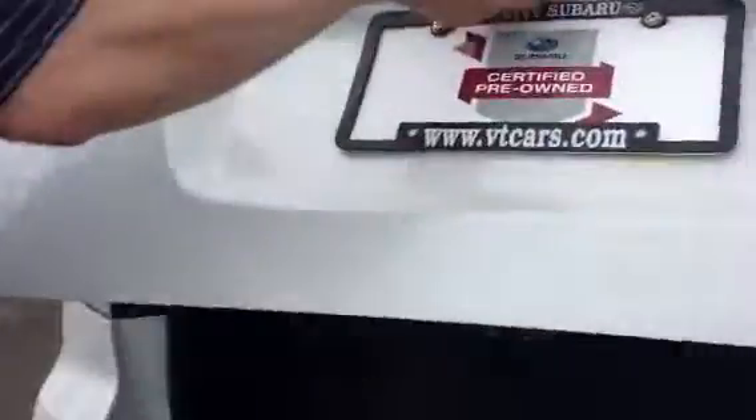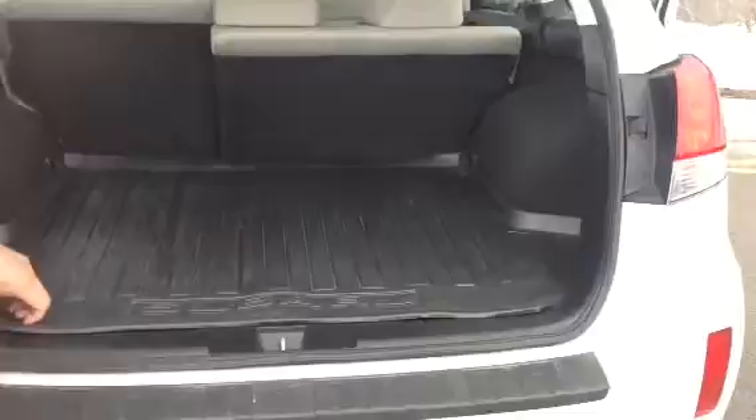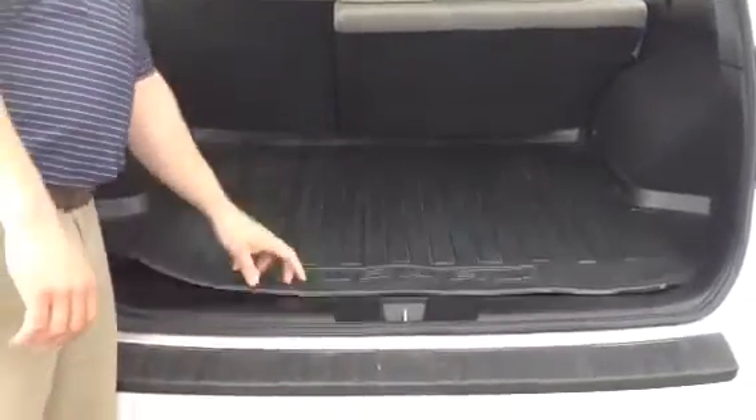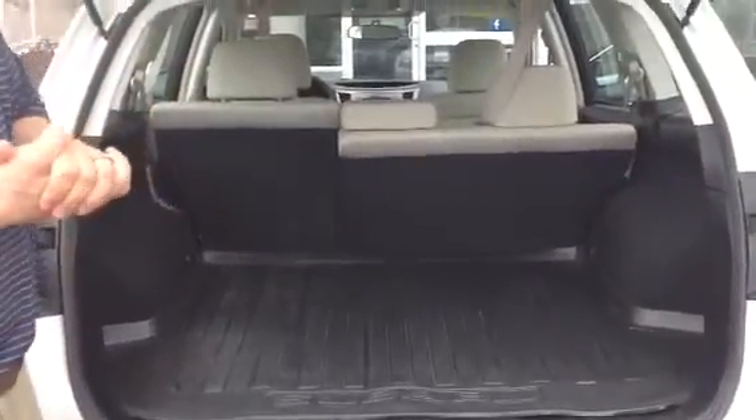The rear hatch — rubber cargo tray going to keep your carpeting clean back here. Spare tire underneath. The seats fold down in a 60-40 split, giving you even more room for your cargo.